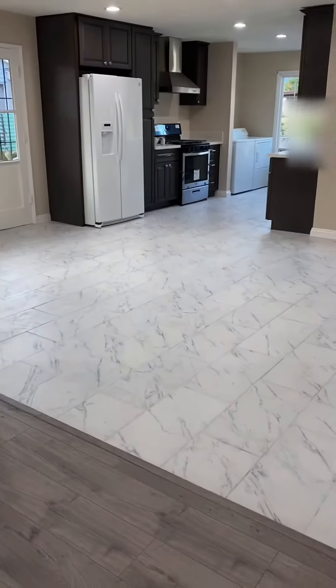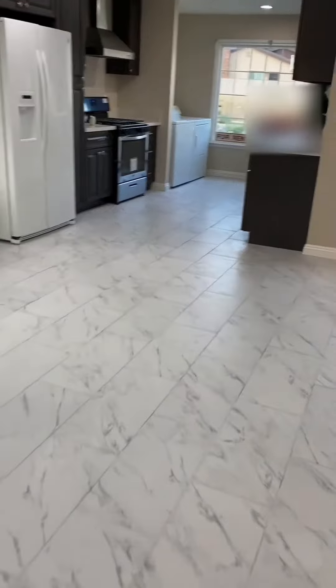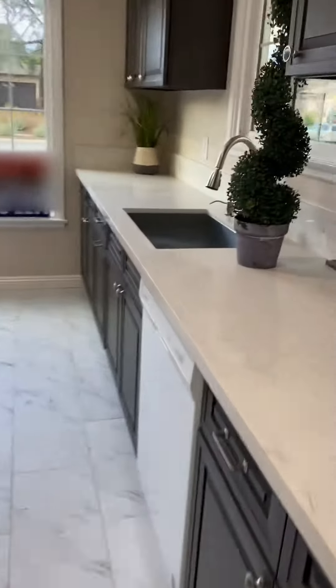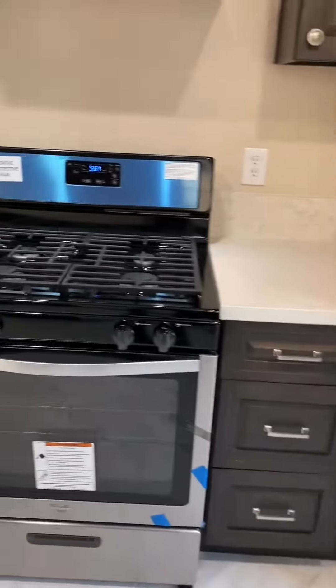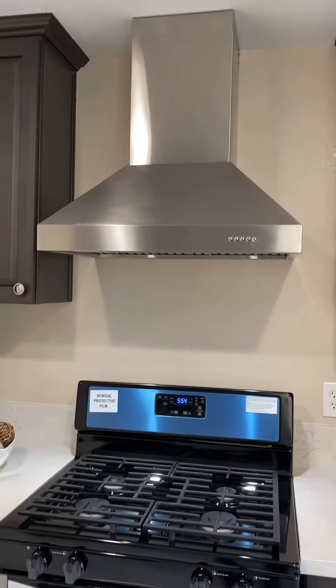Look at this beautiful tile floor with high quality quartz countertop, stainless steel farm style sink, and new range with professional hood.